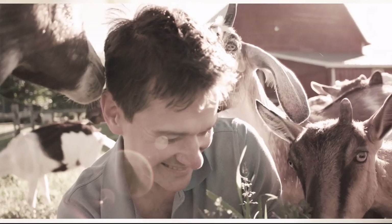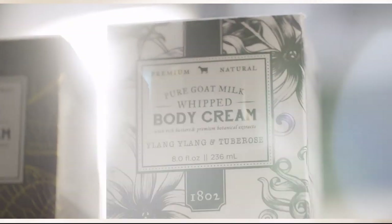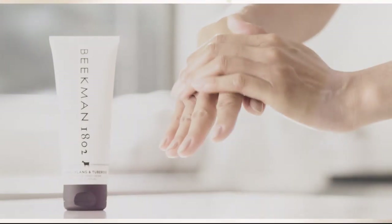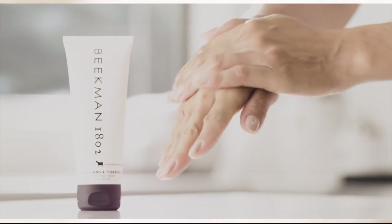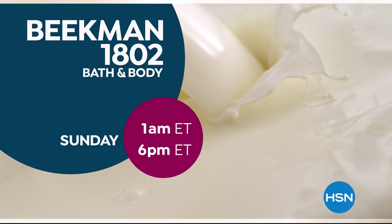We use goat milk because we had it and that's how our company started, but what we learned over the years is how beneficial goat milk is not only for the skin but for your body. Goat milk adds moisture to your skin — it's really the most amazing ingredient. People really do notice the hydration of their skin. The farm-to-skin difference, only with Beekman 1802.